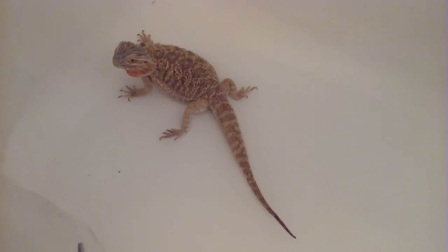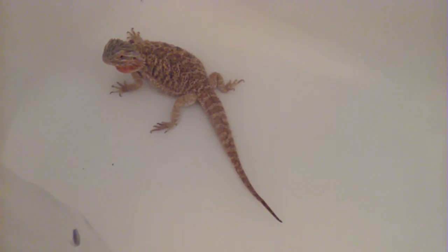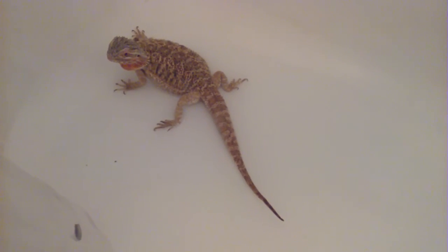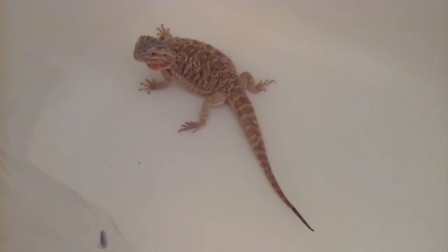If you guys look up bearded dragons as newborns — oh my gosh, they are adorable. They are no bigger than your pinky and they run around like little tiny dinosaurs. They are adorable.